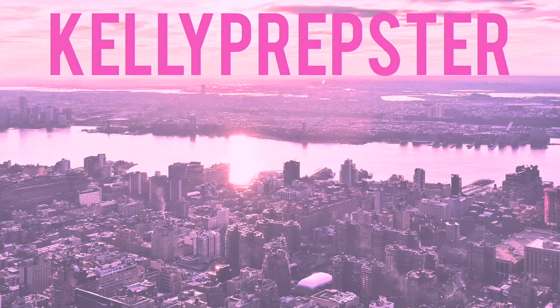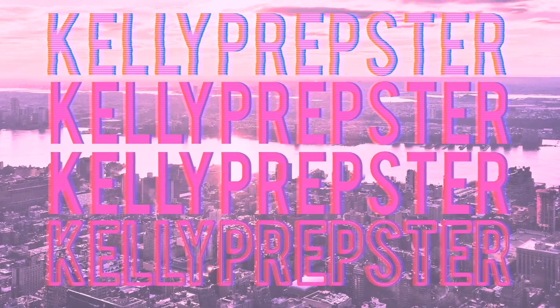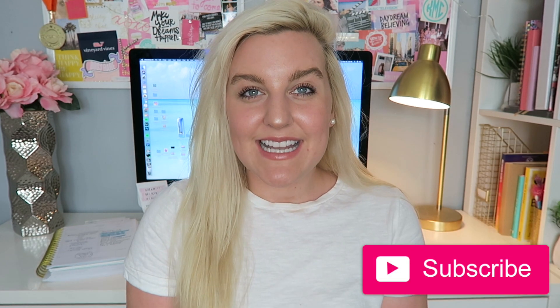Hi everyone and welcome back to my YouTube channel, my name is Kelly. Today I'm going to be sharing my summer morning routine — I am so excited it's finally summer! If you guys are new to my channel, definitely hit that subscribe button down below so you get notified when I upload. Give this video a big thumbs up if you like morning routines, and let me know if you want to see more videos like this — but let's just get right into it!